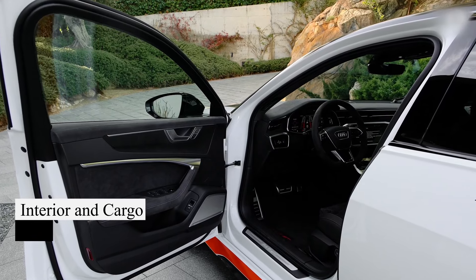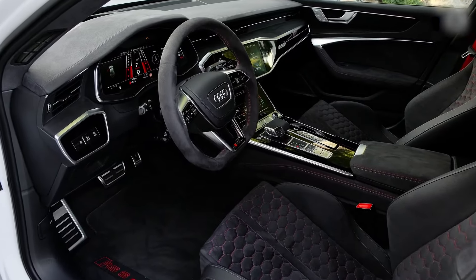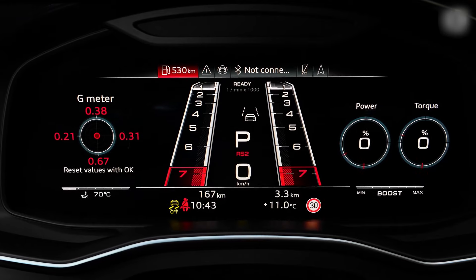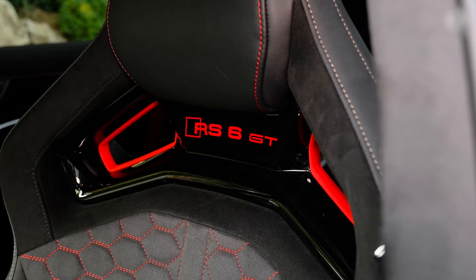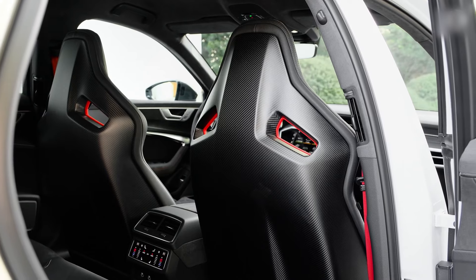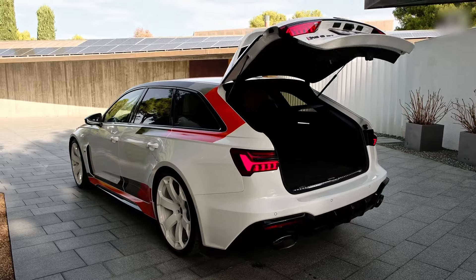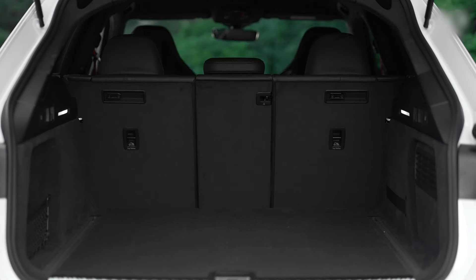The RS6 Avant boasts a sleek design and advanced tech, featuring a 12.3-inch digital gauge cluster and dual touchscreens. Its upscale cabin offers heated and ventilated front seats, a panoramic sunroof, and wireless charging. Optional upgrades include a head-up display, massage seats, and premium leather. With 30 cubic feet of cargo space and a power liftgate, it's both practical and luxurious.